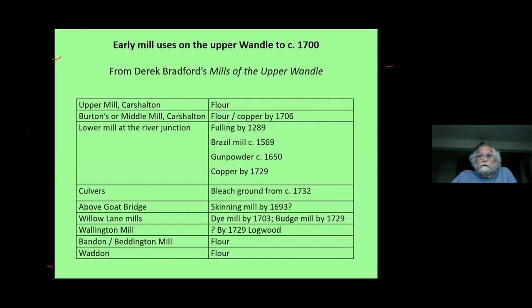Knowledge of the early industries on the river is a bit restricted, dealing almost totally in the upper part of the river. Upper mill in Carshalton was a flour mill when the Arundel map was made, and is probably the site of the Domesday Book mill in Carshalton. Middle mill had been a flour mill; by 1706 it's a copper mill. Lower mill — the one that straddles the river junction — had a long history in non-flour milling. In the late 13th century it was a fulling mill; in the 16th century it appeared as a Brazil mill, and it became a gunpowder and then a copper mill.